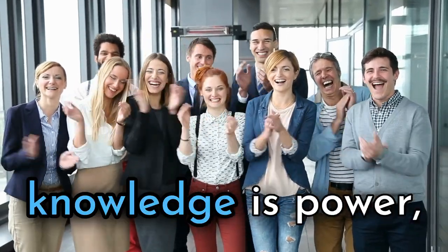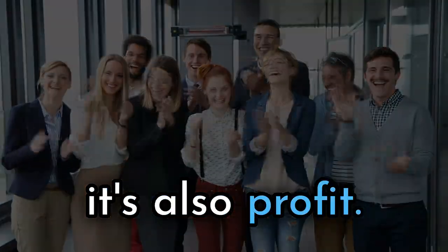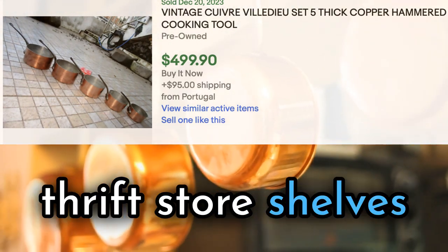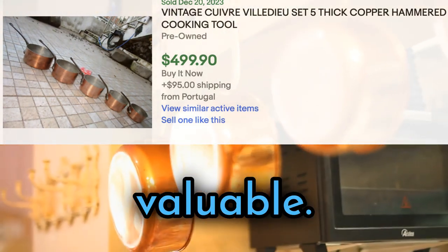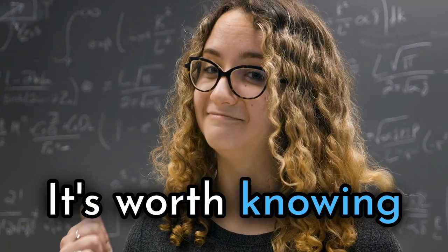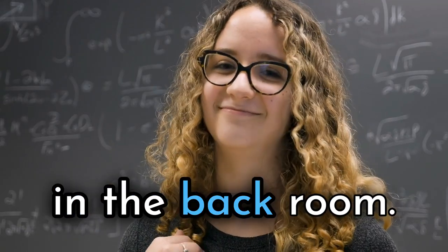Welcome to Thrifting Champions, where knowledge is power — it's also profit. Old ratty-looking copper pots and pans sitting on thrift store shelves can be surprisingly valuable. Even better, they are often priced for a tiny percent of their true value. It's worth knowing more than the person pricing stuff in the backroom.